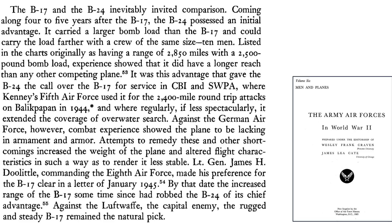This page from a 1983 Office of the Air Force history document titled The Army Air Forces in World War II, Volume 6, Men and Planes outlines the key differences between the B-17 and B-24. The B-24s possessed initial advantages over the B-17s — it had a larger bomb load and longer range. When adopted against the Germans, they lacked sufficient firepower and armor. When the B-24s were modified to overcome these shortcomings, the weight increased and it became less stable in flight. In January 1945, General Doolittle expressed his preference for the B-17, as the B-17's range had increased, robbing the B-24 of its chief range advantage.